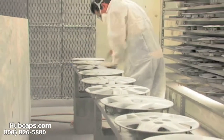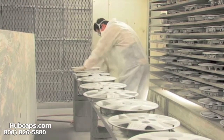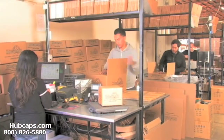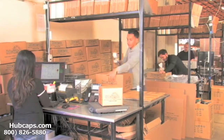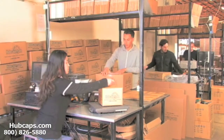Our warehouse has a top of the line restoration department, ensuring your hubcap comes out looking like brand new every time. Depending on where you live, what you have ordered, and whether the item is ready to ship, it will usually take 4-5 business days after the order is placed, possibly even sooner.